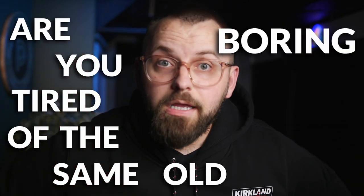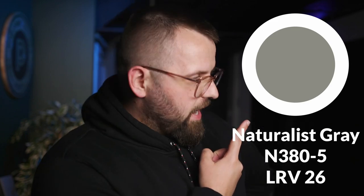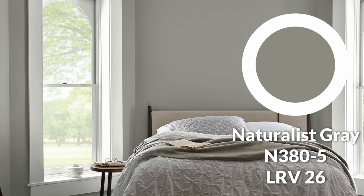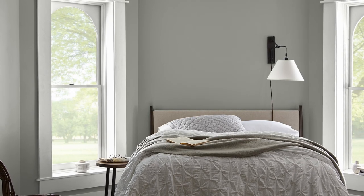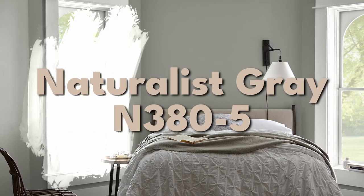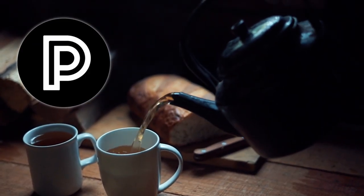Are you tired of the same old boring paint colors? Look no further than Bear's Naturalist Grey. This shade will add a touch of sophistication to any room, making you feel like you're living in a chic treehouse. Whether you're a nature lover or just looking to spice up your interior design, Naturalist Grey is the perfect color for you — or at least it could be. So grab your paintbrush, or at least a cup of tea, and let's get wild with Naturalist Grey.